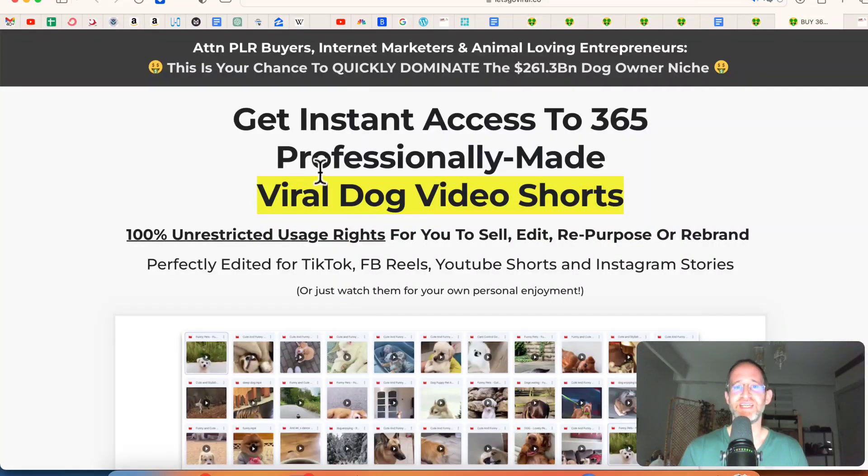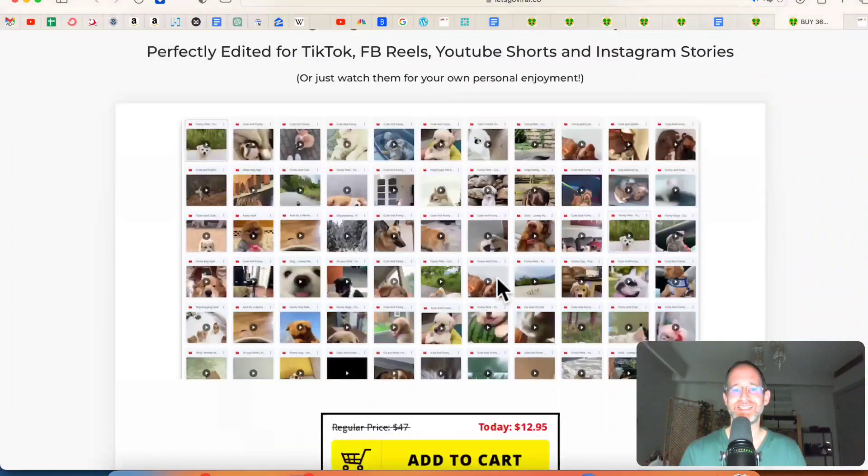Let's take a look at the sales page here together. It says: get instant access to 365 professionally made Viral Dog Video Shorts, 100% unrestricted usage rights for you to sell, edit, repurpose, or rebrand. Perfectly edited for TikTok, Facebook Reels, YouTube Shorts, and Instagram Stories.